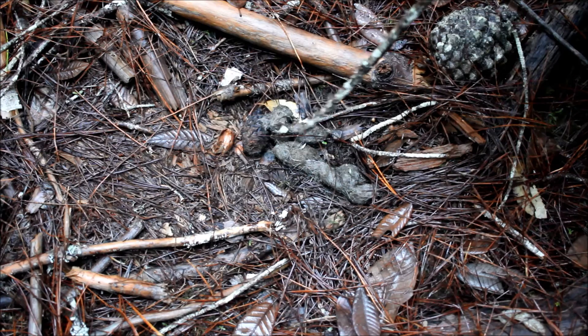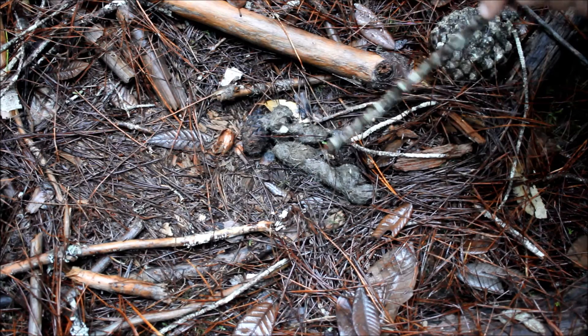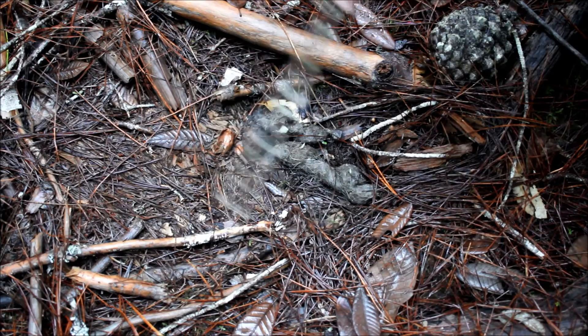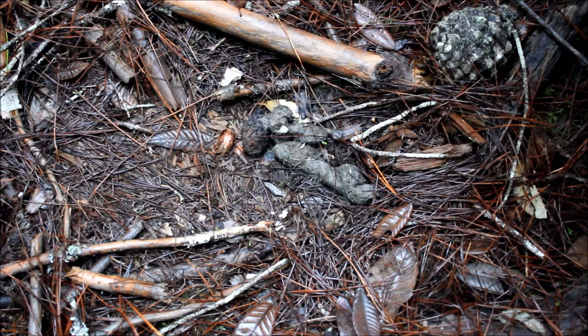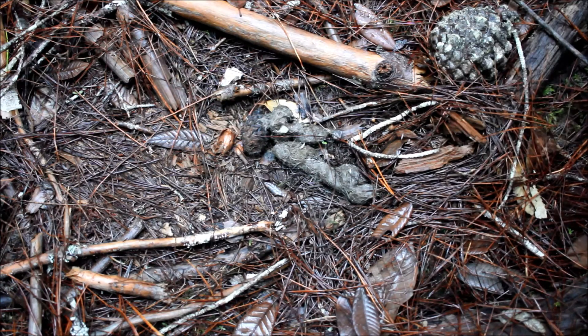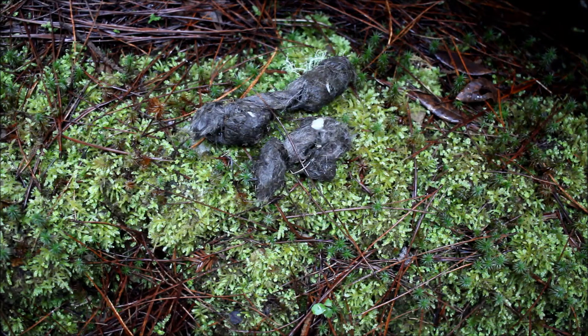I'm going to show you up close the scat in a moment — look at it a little closer. These are bone fragments that you see sticking out of it. The key things to know here are this scrape with the debris kickback and the scat deposited in the scrape.